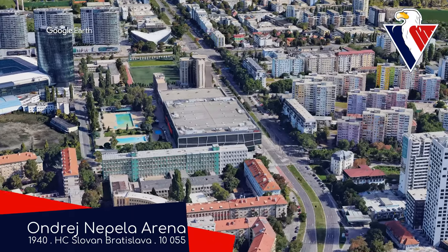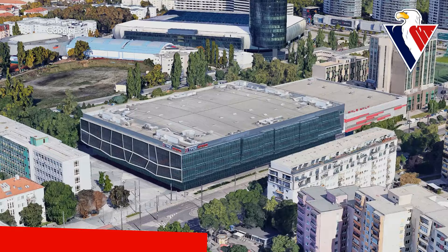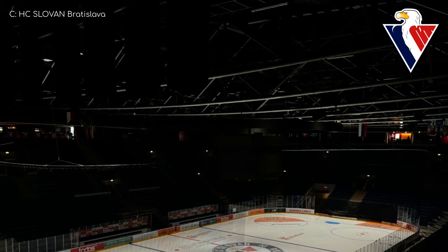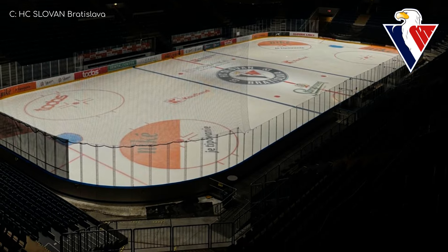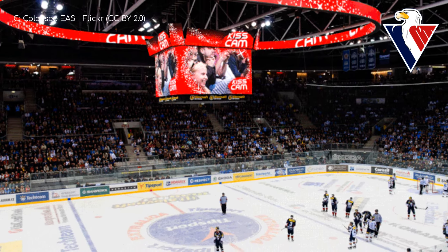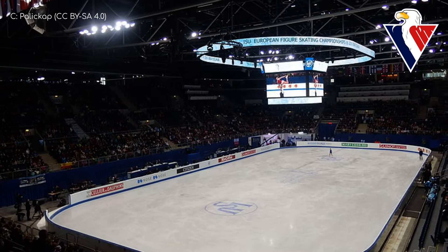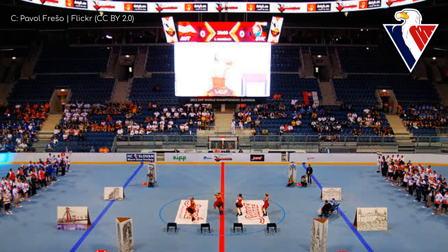Ondrej Nepela Arena is the biggest arena in town and it too is architecturally unique — though perhaps a little more divisive, as it looks as though the architect was drunk when drawing up the design of the glass facade on one side. It is a good-looking exterior overall though. Much like many European hockey arenas, this one started its life as an outdoor venue — it was actually the first artificial ice rink in the country. A roof was added in 1957, and an even bigger change came when the arena was almost entirely rebuilt starting in 2009, which also added two practice rinks next door. Ondrej Nepela, whom the arena is named after, was actually a figure skater who won gold at the 1972 Winter Olympics. Slovakia has only won about a couple dozen gold medals in their history — Winter and Summer Olympics combined.